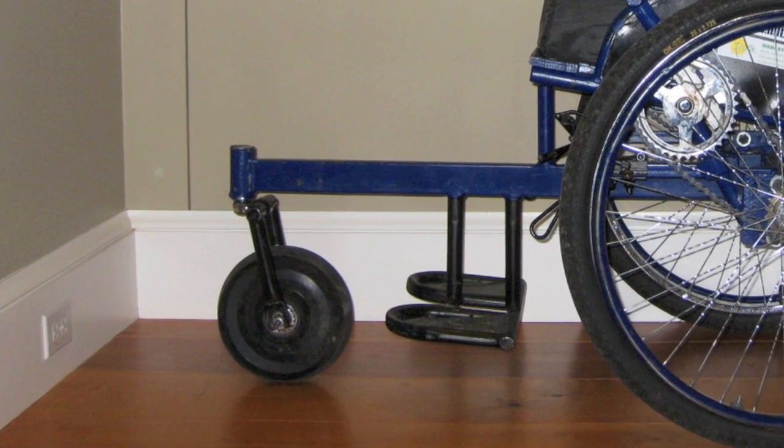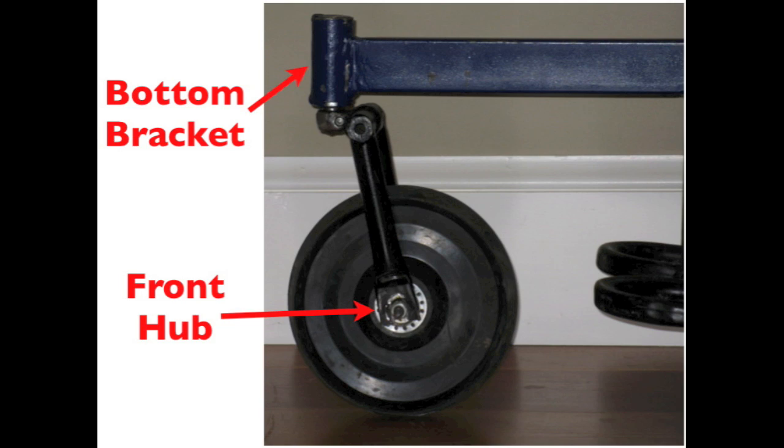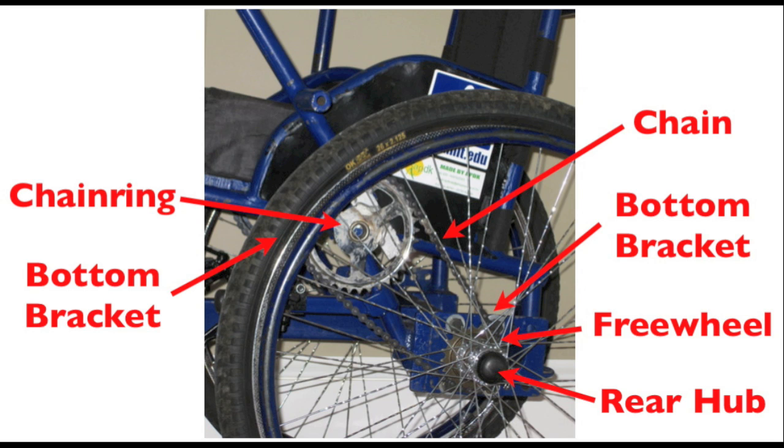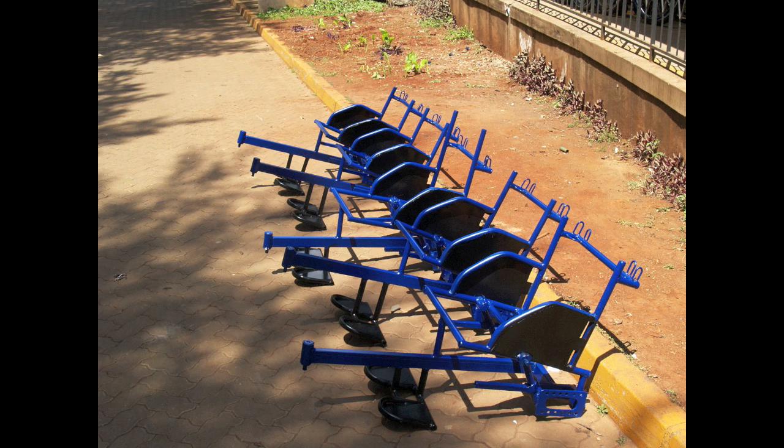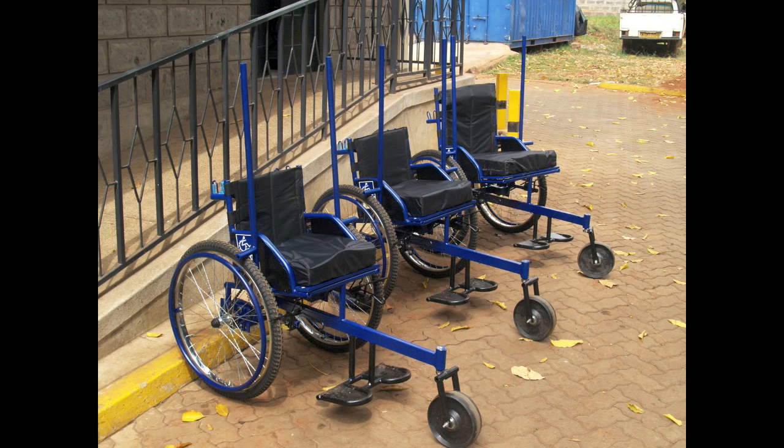All of the moving parts on the LFC are fabricated from bicycle components. This makes the LFC manufacturable and repairable anywhere in the developing world. Furthermore, the simplicity of the drivetrain enables the LFC to be produced for approximately $200.